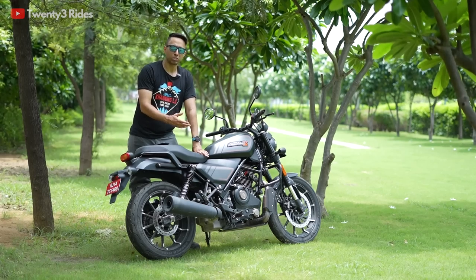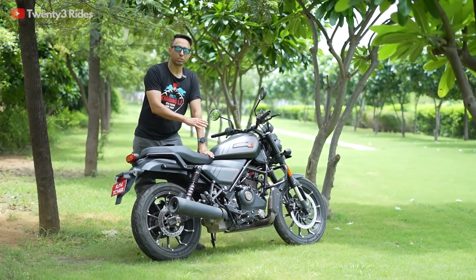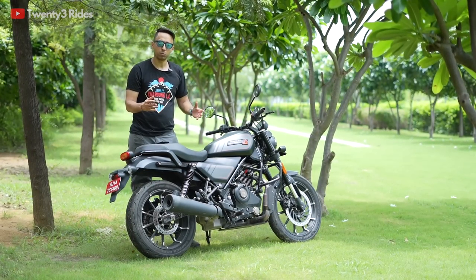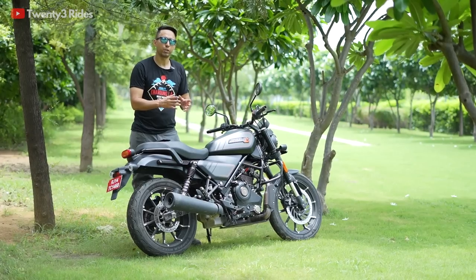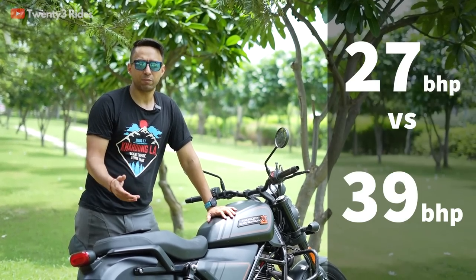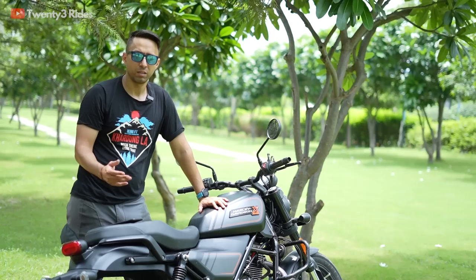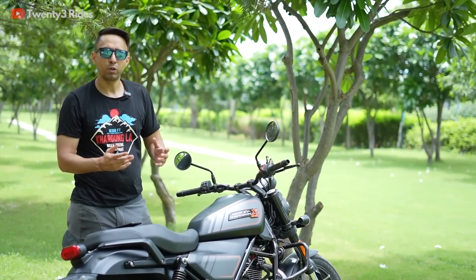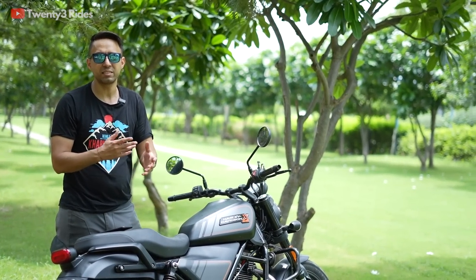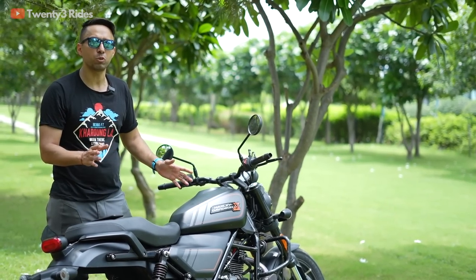When you look at the spec sheets of both these motorcycles there seems to be a huge difference, especially in BHP figures — the Harley has 27 BHP while the Triumph Speed 400 has 39.5 BHP. The normal Indian psyche would convince most buyers to go with the motorcycle that has maximum BHP, and hence prefer the Speed 400. But the truth is that both these motorcycles are very different in their character.